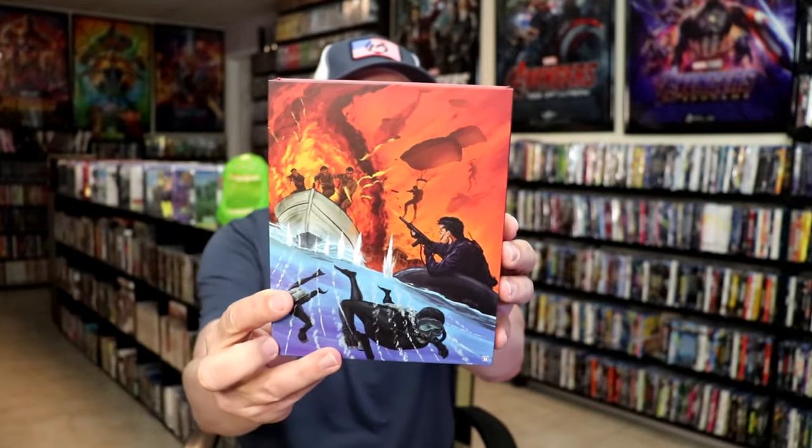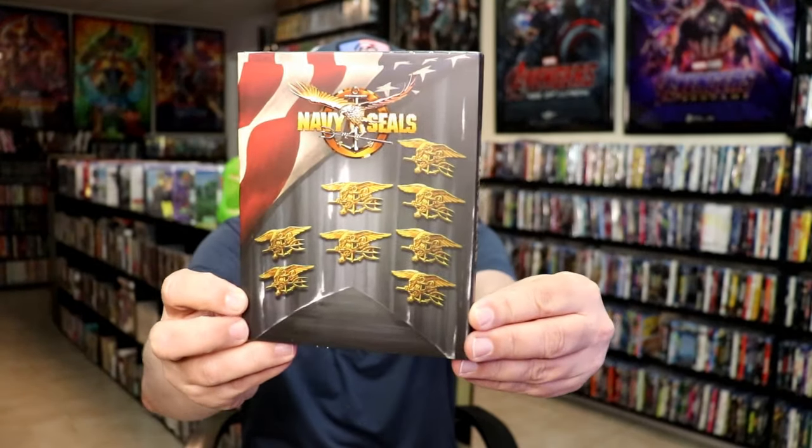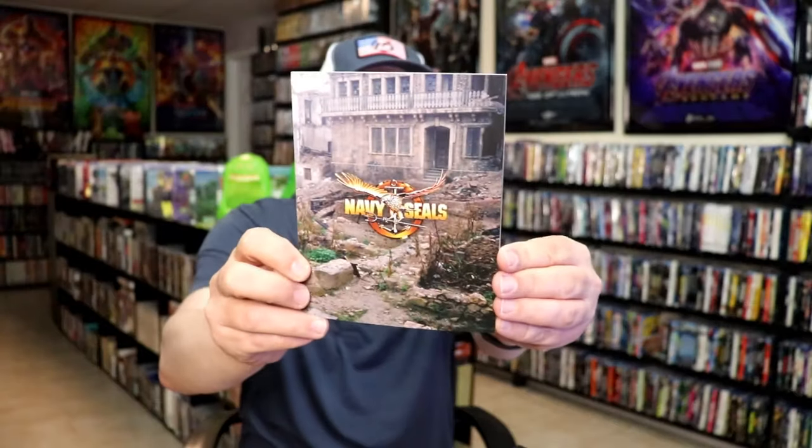Next up, I did get 'Navy Seals.' Beautiful looking packaging — this is a 4K release. Great looking artwork, got a slip, really nice looking. I do like the way that looks — the flag and then the case with the artwork, and a very pretty thick booklet. Very happy to have that.